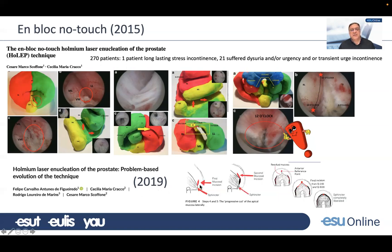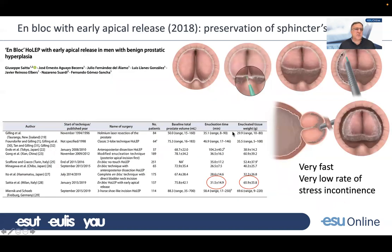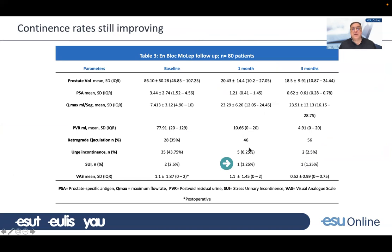In 2019, Scofone reflected further on how to perform the apical dissection to preserve the sphincter mucosa, recognizing how important this is for achieving immediate continence. One year before, we published our en-bloc HoLEP technique with early apical release — a continuation of our green light enucleation work, adapting tips and tricks to use a straight-firing fiber for the en-bloc technique. It proved to be a very fast technique with a very low rate of stress incontinence. In a prospective series of 80 patients using Moses Holmium, the rate of stress incontinence was very, very low after one month.